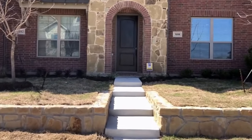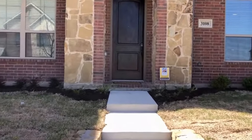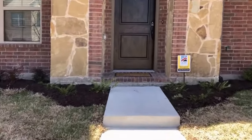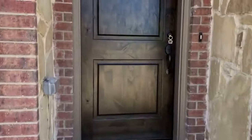We've got three bedrooms, two and a half bathrooms, two car garage, 1690 square feet right off El Dorado, with easy access to 75 and Sam Rayburn Tollway.